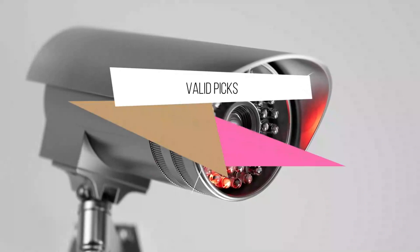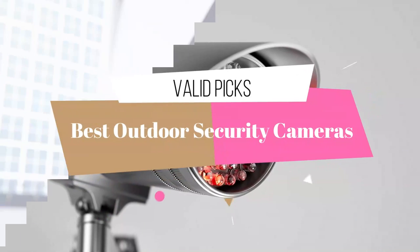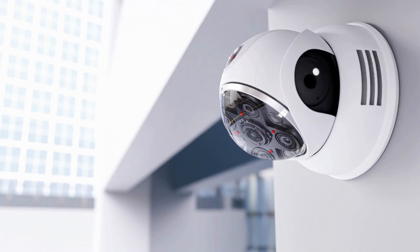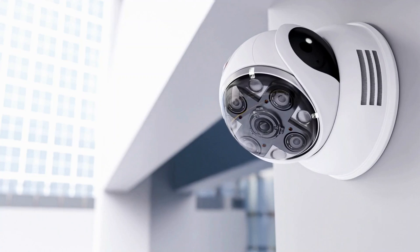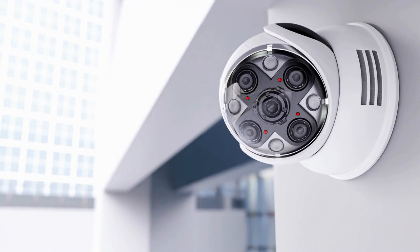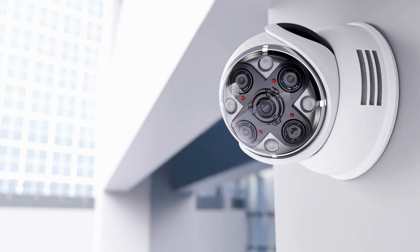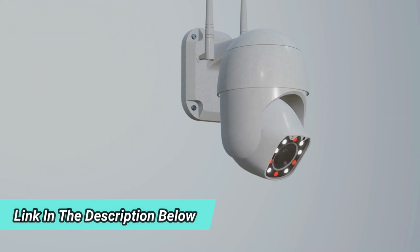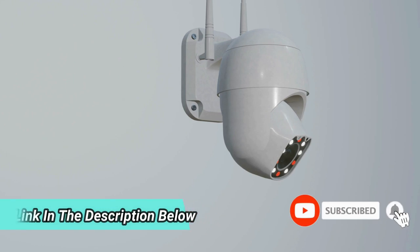Today we will discuss the best outdoor security cameras based on extensive research and testing. Here are a few options that will meet the needs of various types of buyers. If you need more information about these products, whether it's price or performance, we'll be happy to help. Below you will find the links to current prices. Don't forget to subscribe. Let's begin.